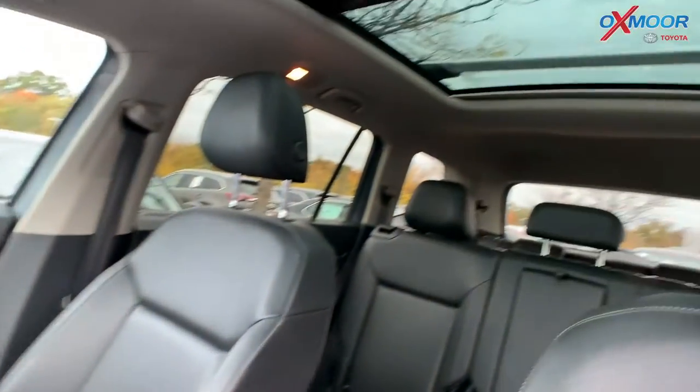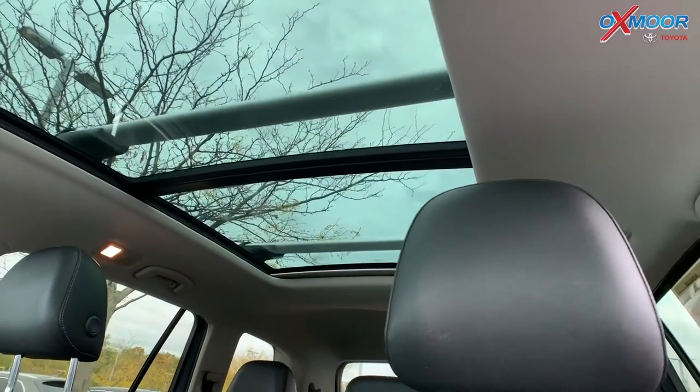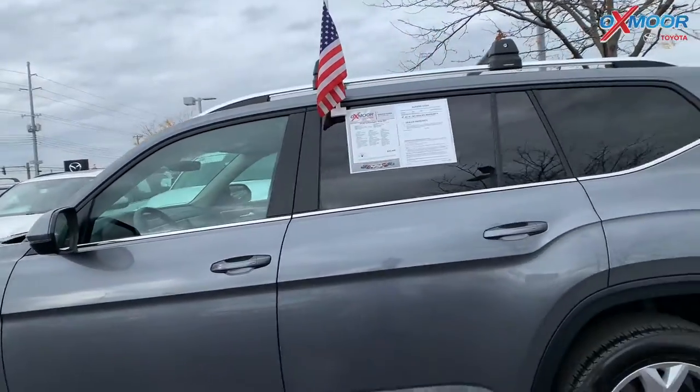There are heated leather seats, backup camera, Bluetooth. Also has a power lift gate. Interior color is called Titan Black. Mileage is 63,770. The price is $28,000.